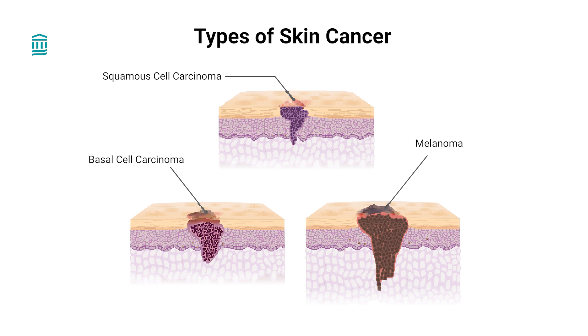Most melanomas happen on the face, arms, legs, and other areas exposed to the sun. People with fair skin and light hair are more likely to get any skin cancer, but it's important to understand that anyone can get melanoma. We don't know all the risk factors, but exposure to harmful UV or ultraviolet rays from the sun and tanning beds is the main risk factor for melanoma.